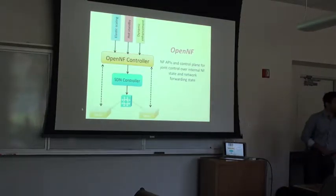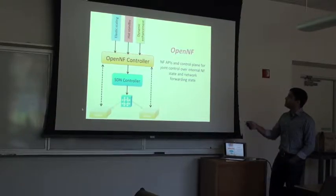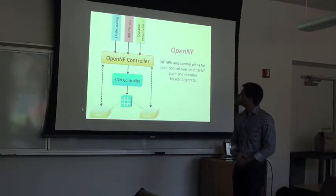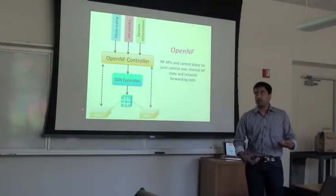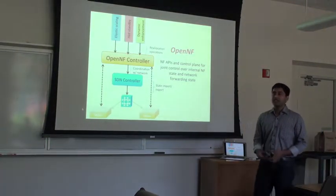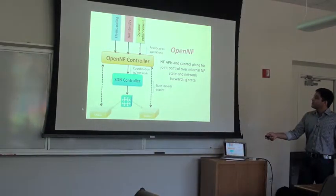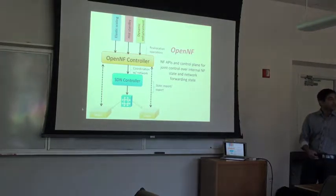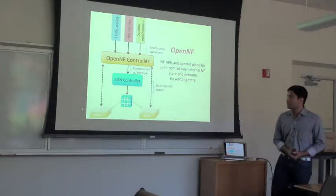Schematically, OpenNF has a bunch of APIs that middleboxes implement to speak to the controller. The controller has APIs that various applications use to invoke state transfers. Applications include elastic scaling, dynamic enhancement of middlebox functionality, and so on. Applications invoke high-level reallocation operations — for example, 'move this set of flows from this instance to this other instance.' In response, the controller imports and exports state from different middlebox instances, all the while coordinating with the network.